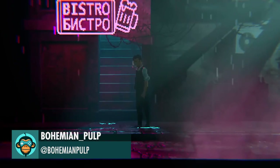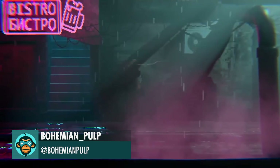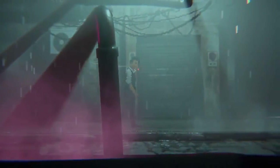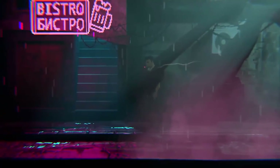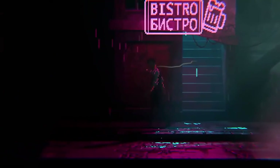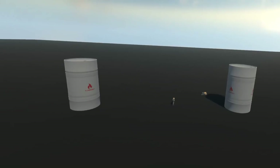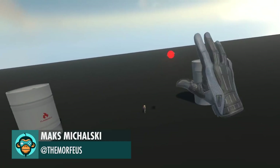Check out the new scene by Bohemian Pulp. Remade Gravity Gloves in Alyx by Nex.